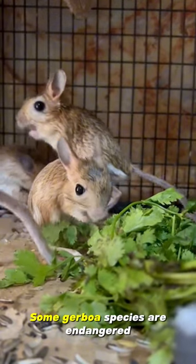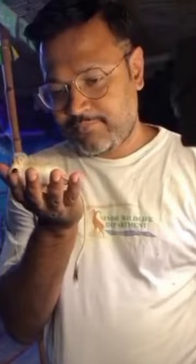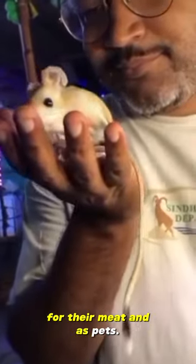Endangered. Some Jerboa species are endangered due to habitat loss from climate change, development, and grazing. In addition, Jerboas are also hunted for their meat and as pets.